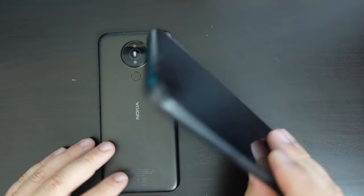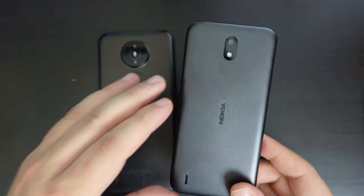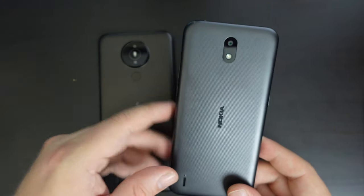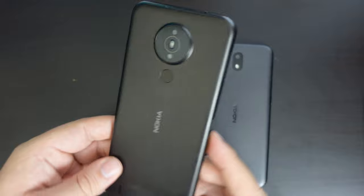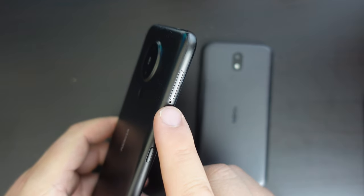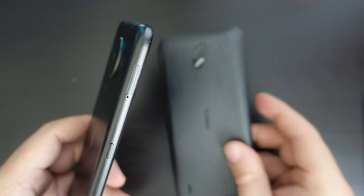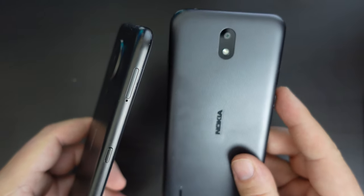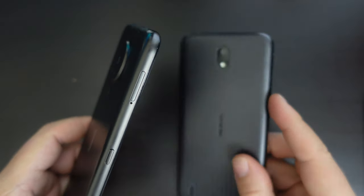The other thing is the industrial design. The Nokia 1.3 had a removable back, and we did a how-to video on how to take the Nokia 1.3 back off. The Nokia 1.4 doesn't have that because the back is not removable. You have your SIM tray and microSD card expansion slot in the side, where you need to use a SIM ejector tool, like most smartphones nowadays. Whereas with the Nokia 1.3, the slots for microSD and SIM card are underneath the back plate.